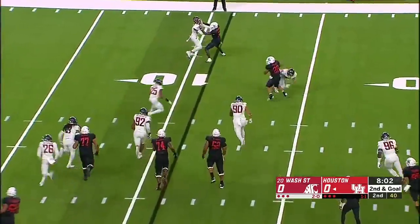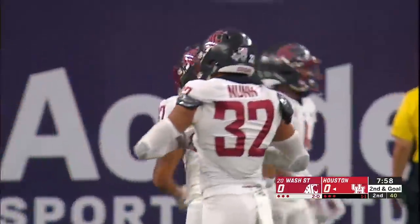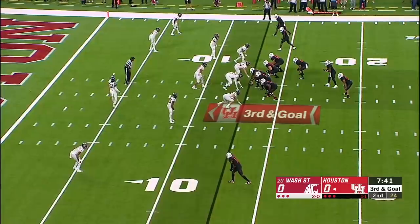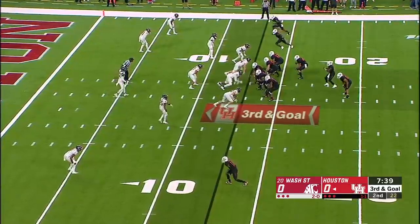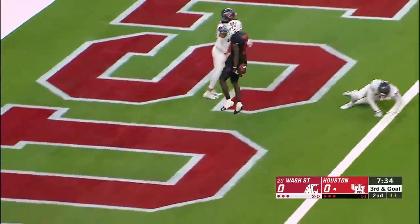King swings it out, cut up field. But the Washington State defense was right there. Kyle Porter had nowhere to go. The run and making tackles against those short passes — a little quicker tempo there on third down. King whistles right in there. Touchdown, Houston.